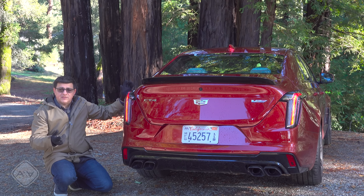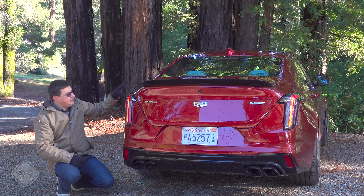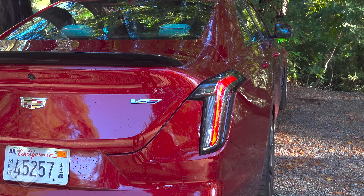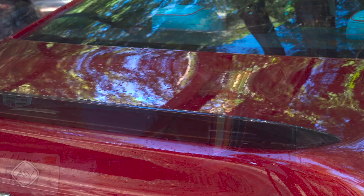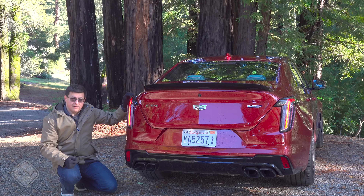As you'd expect from a sport trim, we get a few tweaks versus the regular CT4, but it's still pretty restrained out back. We get fairly simple full LED tail lights, a bit of a spoiler add-on to the top of the trunk lid, and quad exhaust tips down at the bottom.